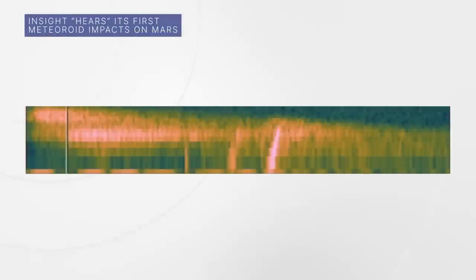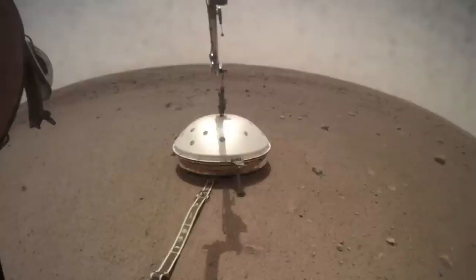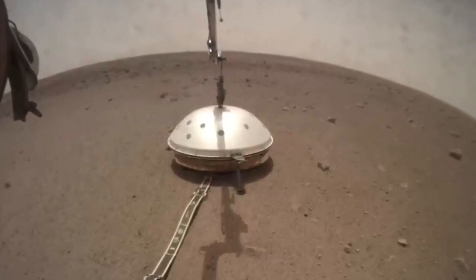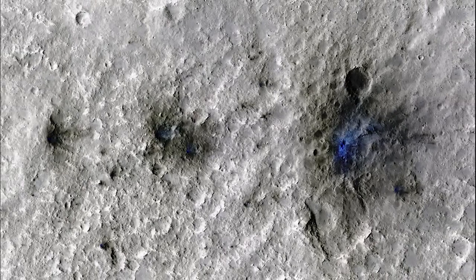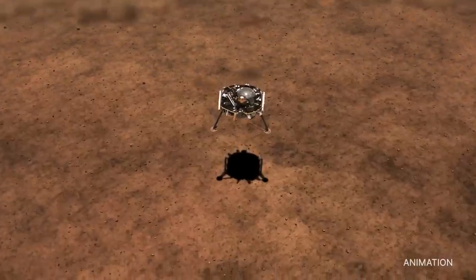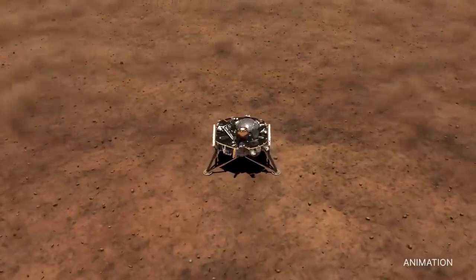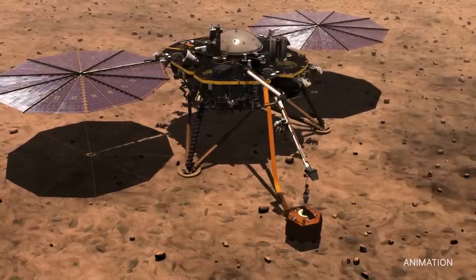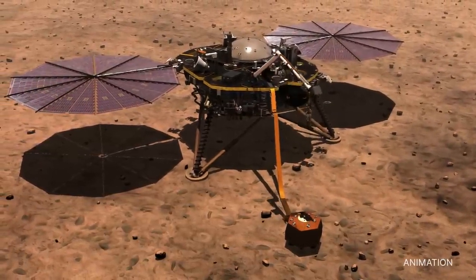That strange noise is what a space rock crashing into Mars sounds like to our InSight lander. InSight detected seismic waves from four meteoroid impacts on the red planet in 2020 and 2021. This includes an impact on September 5, 2021, that made these craters. Not only are these the first impacts detected by InSight's seismometer since the spacecraft landed in 2018, but they also mark the first time seismic and acoustic waves from an impact have been detected on Mars.